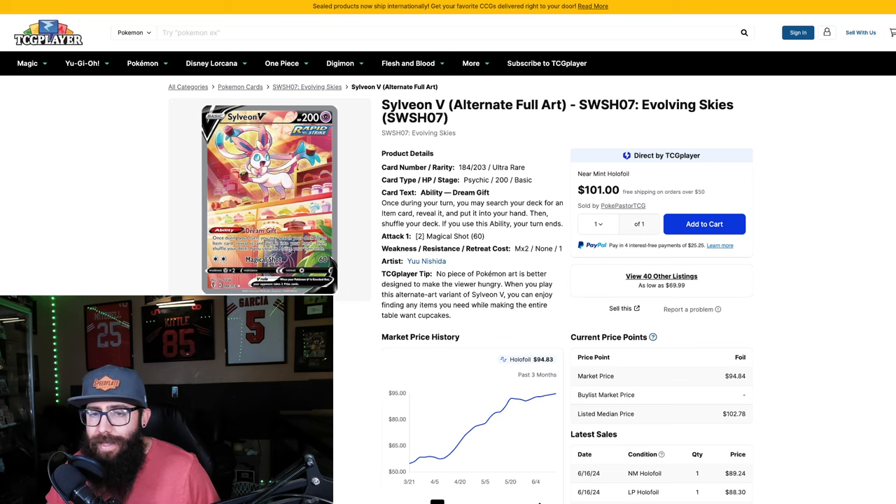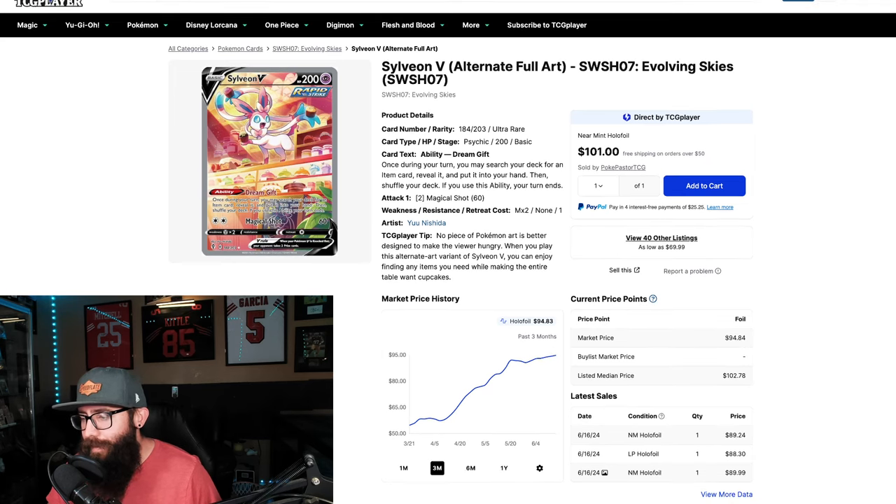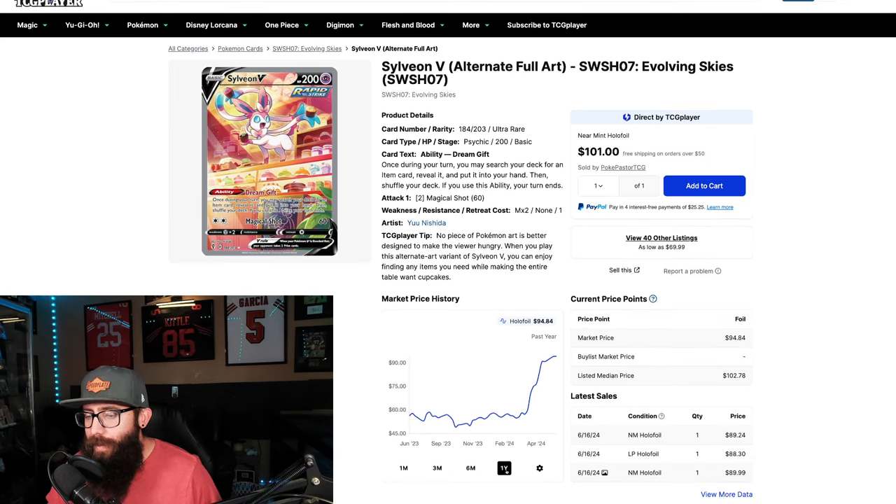Another Sylveon V from Evolving Skies — another adorable card. Very similar pattern. Had a little bit of a dip down, was at $54, then $91, $90, and now it's back up to just about $95 — that's the market price. Take a look at the one year: it had a little bit of turmoil and then boom, parabolic. So another one doing the same thing.